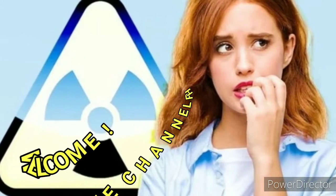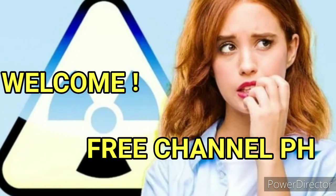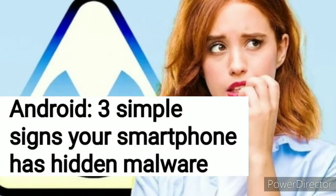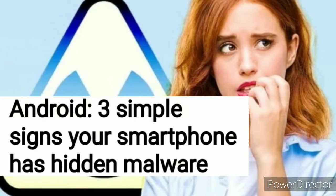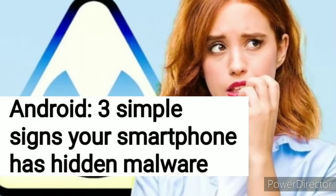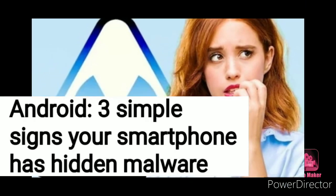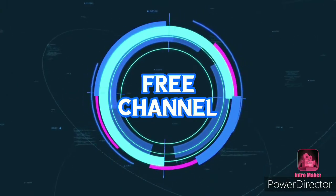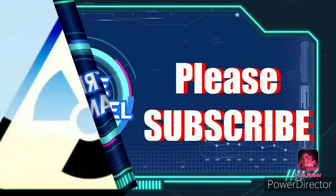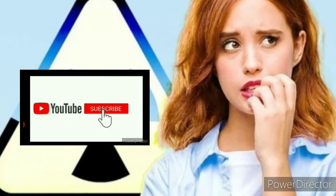Hi guys, welcome to the free channel PH. Today's vlog I would like to share with you the three signs that your smartphone has a hidden malware. One of the worst things that can happen to your Android smartphone is that your device is infected with malware. This can have very serious consequences for your smartphone, including handing over personal information to cyber criminals and slowing down your phone. According to the team at security company Malwarebytes, these are some of the most common signs.